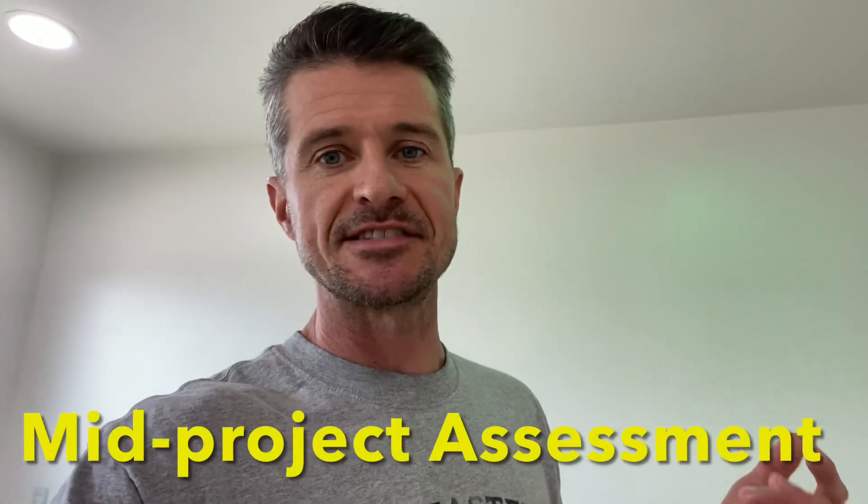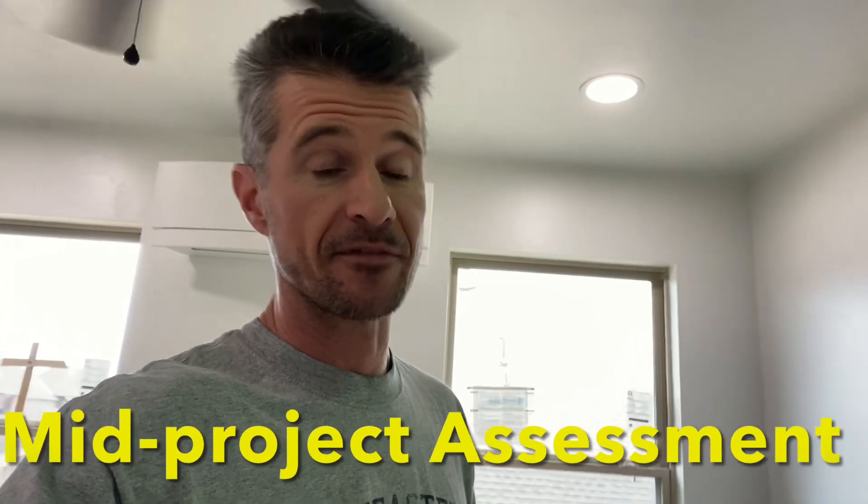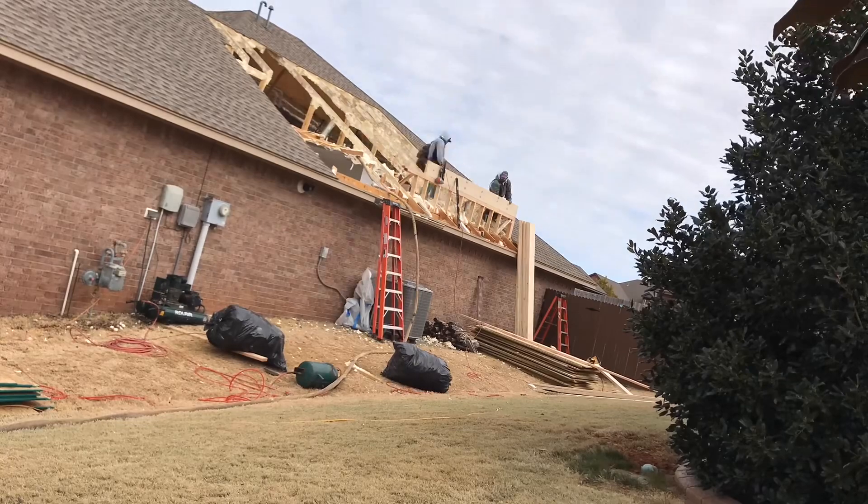I think this is a great time to do a mid-project evaluation to kind of see where we're sitting on this second-story addition that we put on top of our house. We started 14 months ago, roughly, and that first initial phase of the actual shell being built went super fast — within two weeks, it was up.